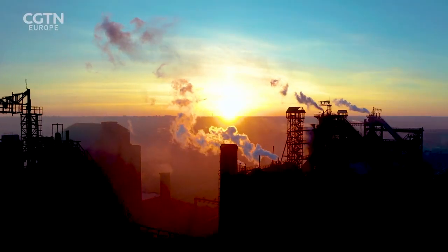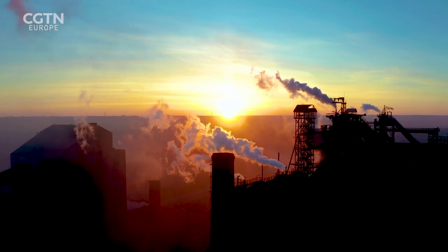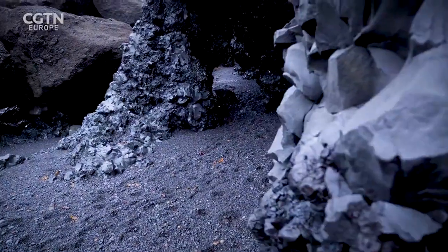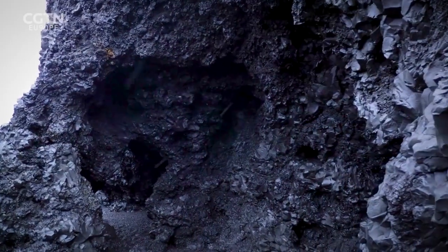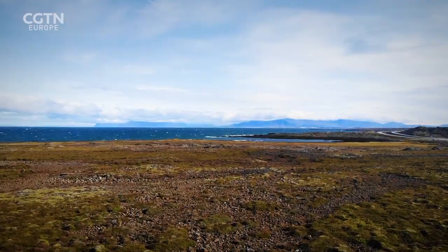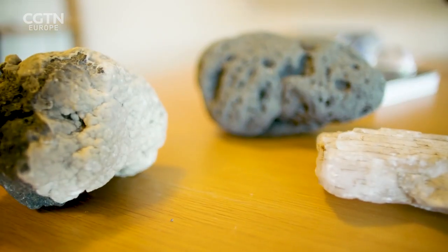Iceland is now looking at applying this technology to heavy industrial plants and other CO2-emitting sources in the country. Wherever there is basalt rock, this process can work. It's the most common rock type on earth, covering around 10 percent of continents, while most areas within the earth's ocean basins are underlain by basalt. The storage capacity is huge.